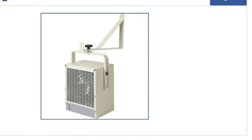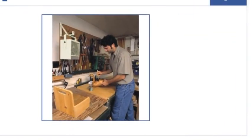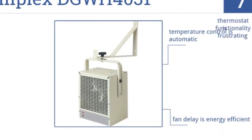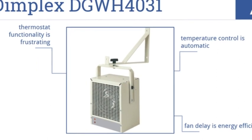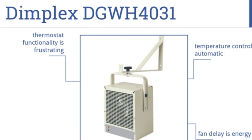At number seven, with a 4000-watt heating element and a versatile mounting bracket, the Dimplex DGWH4031 is an ideal portable solution for efficiently heating a garage. It has an energy-efficient fan delay and automatic temperature control, but the thermostat functionality is a bit frustrating.